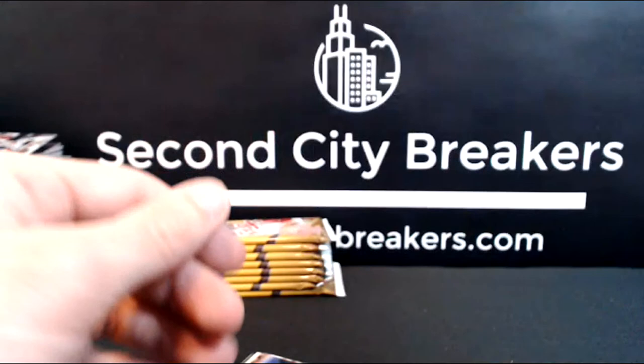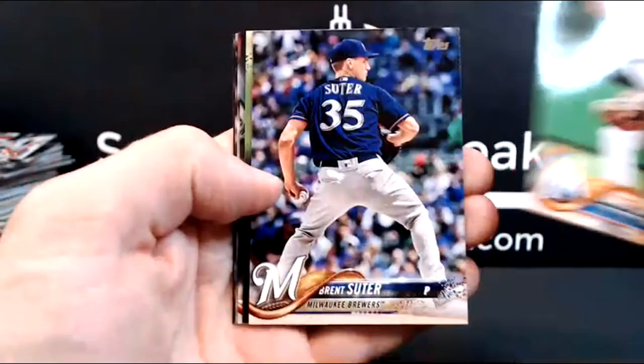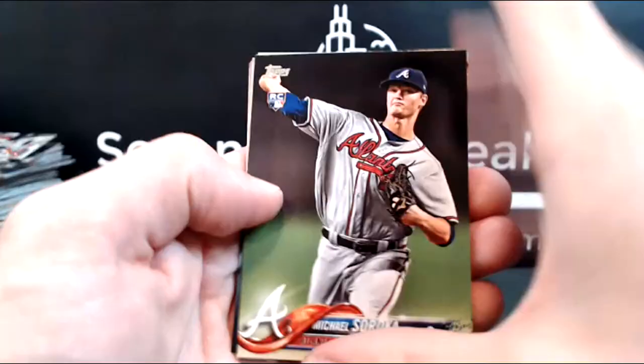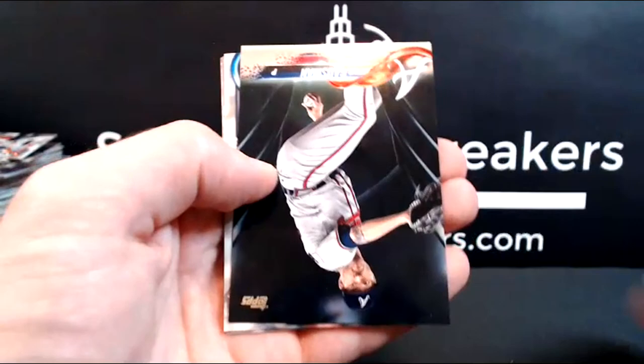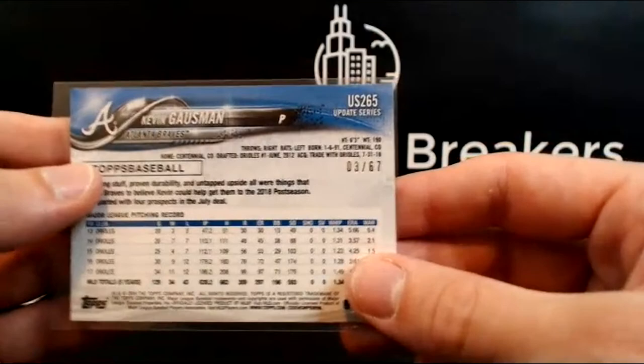Colome, JD Martinez. Garrett Cooper, Suter, another Soroka base. Ooh, black parallel! Kevin Gossman, Graves. Too bad it's not a black — ooh, that's three dang it beats five, so this one might be in the lead. Andrew DeCouple, Kevin Gossman black out of 67.